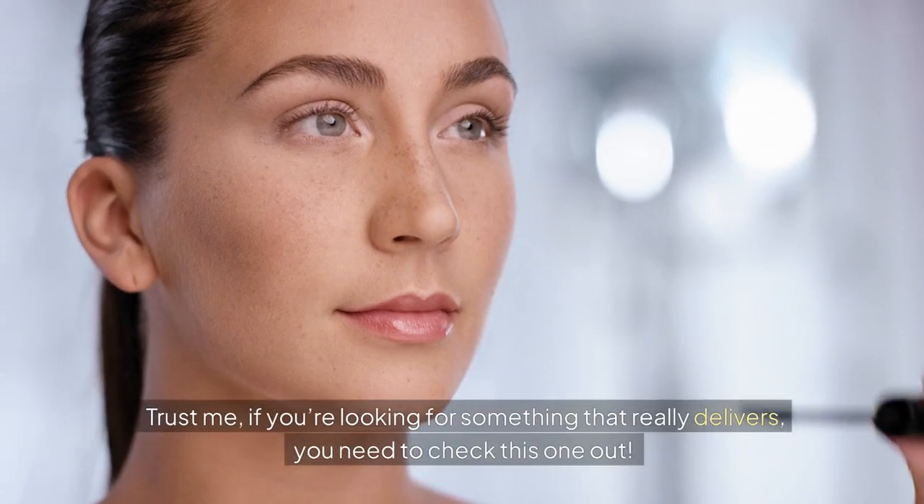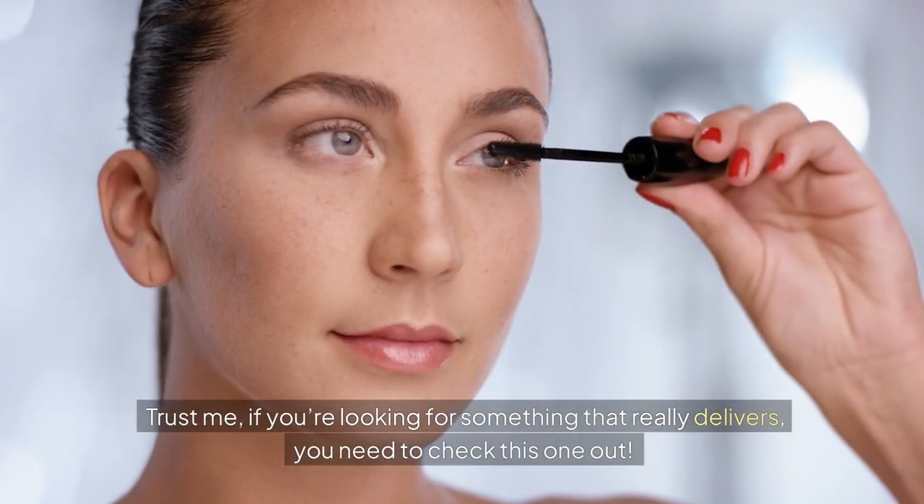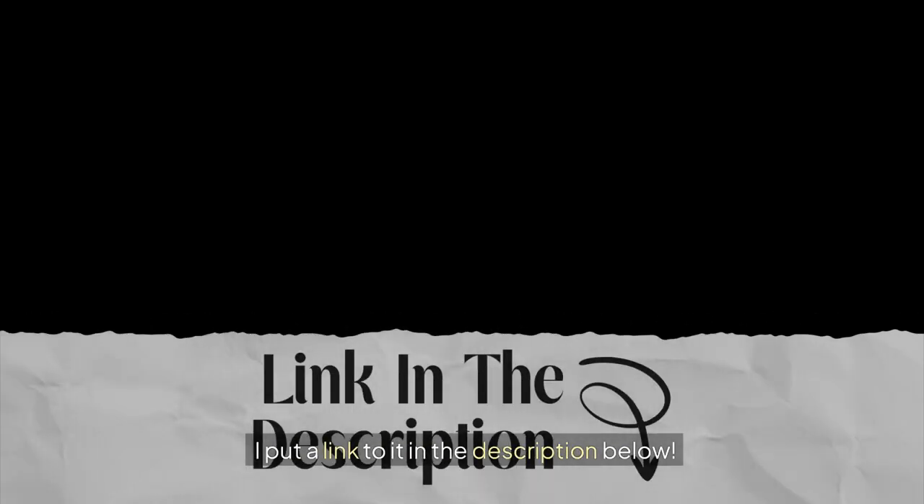Trust me, if you're looking for something that really delivers, you need to check this one out. I put a link to it in the description below.